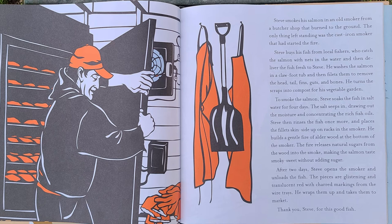To smoke the salmon, Steve soaks the fish in salt water for four days. The salt seeps in, drawing out the moisture and concentrating the rich fat oils. Steve then rinses the fish once more and places the fillets skin side up on racks in the smoker. He builds a gentle fire of alder wood at the bottom of the smoker. The fire releases natural sugars from the wood into the smoke, making the salmon taste smoky sweet without adding sugar.